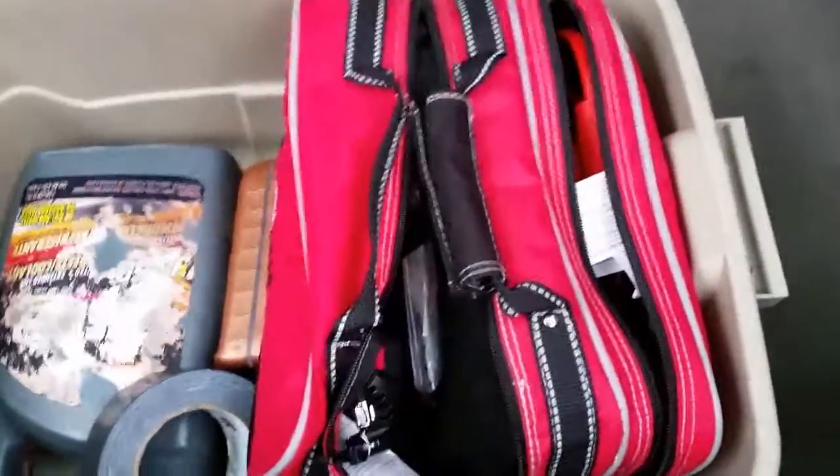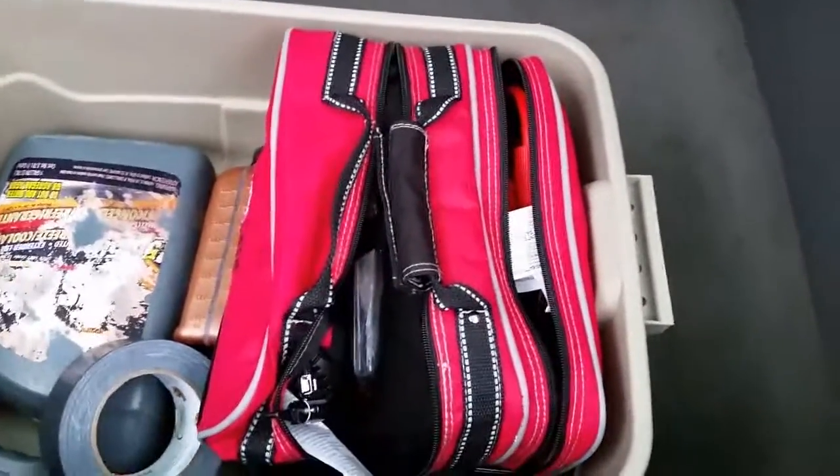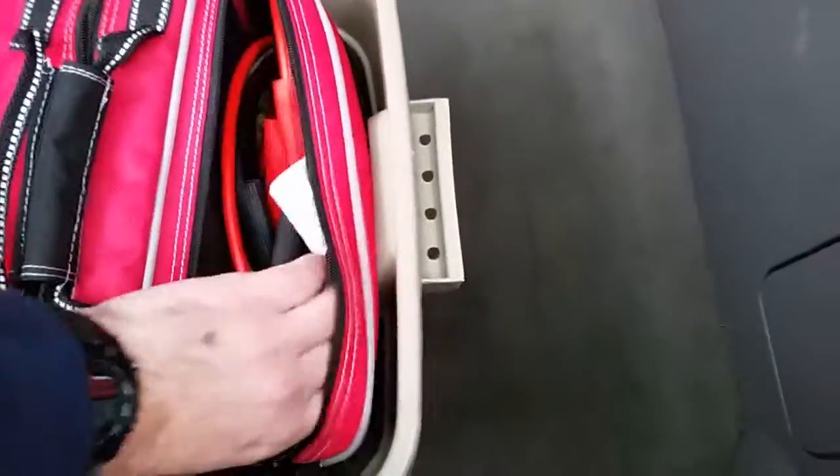Then I got this really cool little emergency kit from Walmart — it's called 'Just in Case.' This thing is pretty handy. It came with jumper cables.